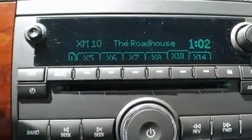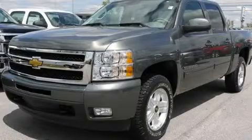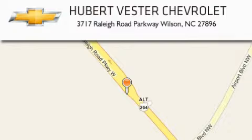This vehicle won't last long at this price. Call and arrange a test drive now. Hubert Vester Chevrolet is located at 3717 Raleigh Road Parkway in Wilson. Our goal is to exceed all of your expectations to ensure that you will return for future visits.